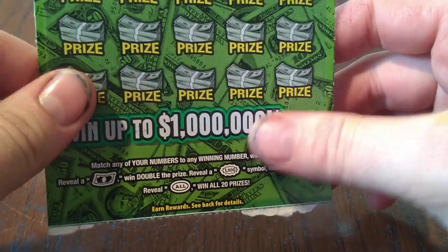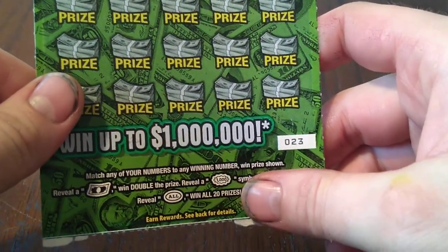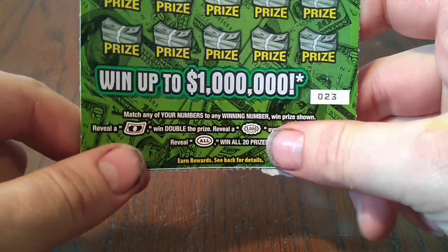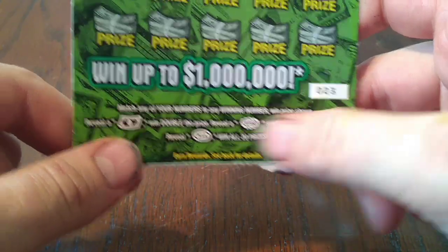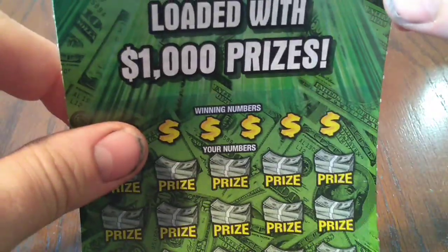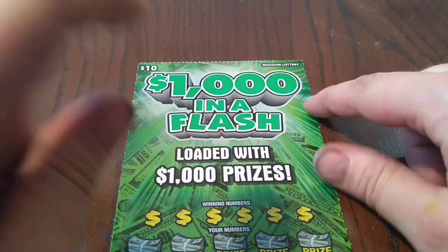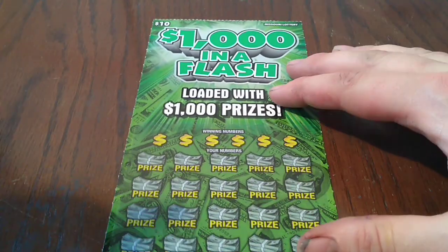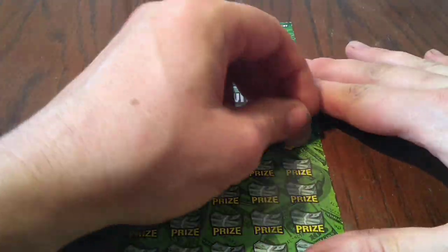Anyway, the object of the game is to match your numbers — any number wins the prize shown. A float bill symbol wins double the prize, a $1,000 bill symbol, and a $1,000 bar symbol wins $1,000 instantly. A wild symbol wins all 20 prizes. The most I've ever won on a $10 ticket is $30, so hopefully we can beat that today. Let's see if we can't find ourselves something nice and break our losing streak.